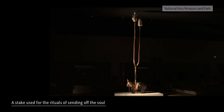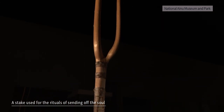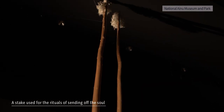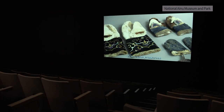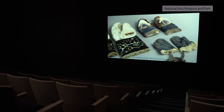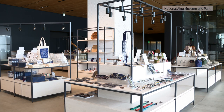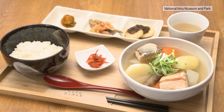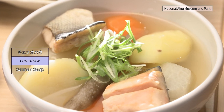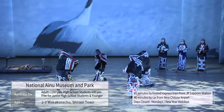An approximately 6-meter-high bear connecting stake was reproduced over a year as a symbol of the museum. The bear is decorated with accessories and was used by Sakhalin Ainu in the ceremony for sending the bear spirit — this is the only facility in Japan that displays it. A theater introduces Ainu culture from various themes, and at the museum shop visitors can buy Ainu crafts and original goods. Visitors can enjoy the traditional Ainu dish Ohau at the cafe.